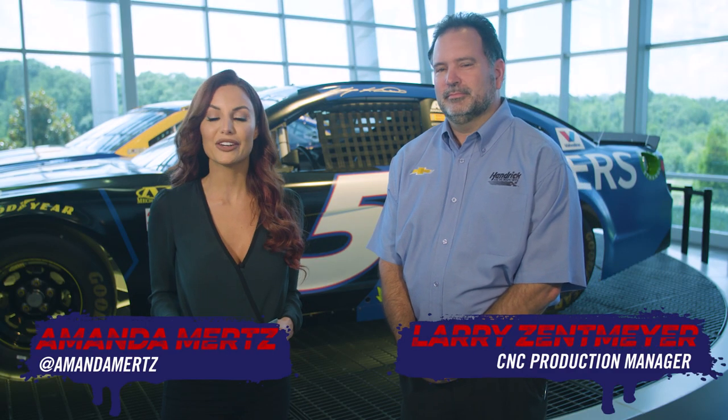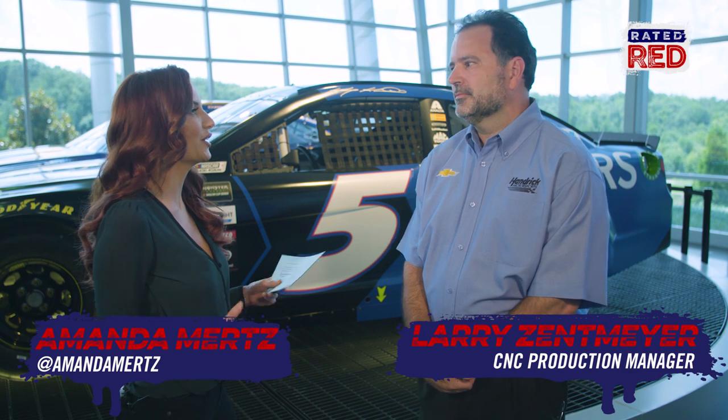Hey, I'm Amanda Mertz. I'm here with Larry Zentmeier. Larry, what do you do here at Hendrick Motorsports? I work in the engine shop. I am the CNC manager, production manager.